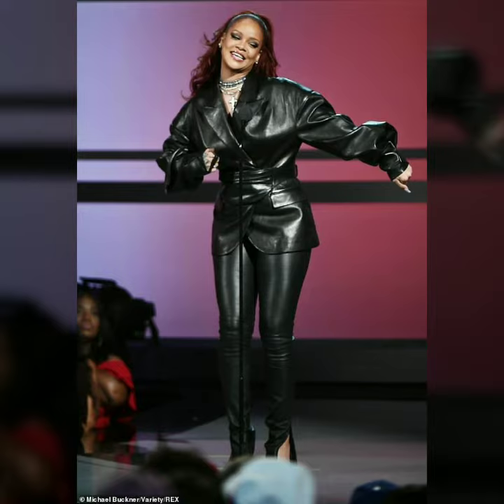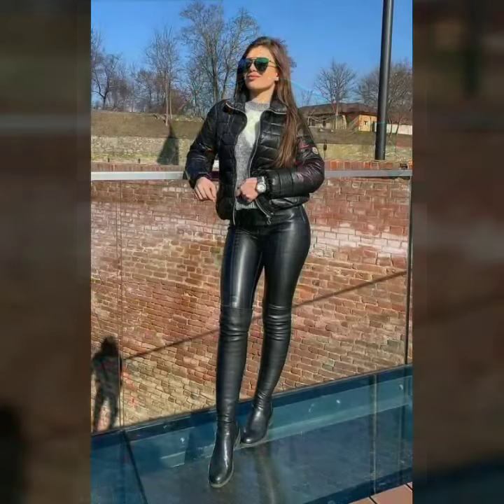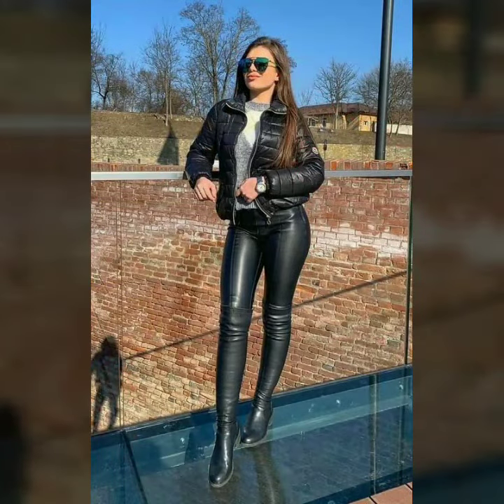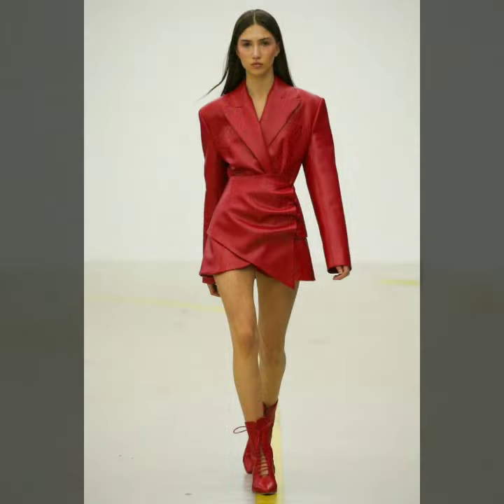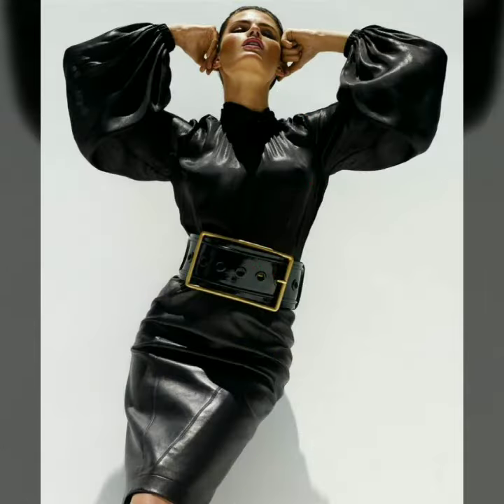In our channel you will see different types of leather outfits: long dresses, power dresses, pants, skirts, long skirts, short skirts, Spencer skirts, mini skirts, flare pants, jackets, biker dresses, and many other items.